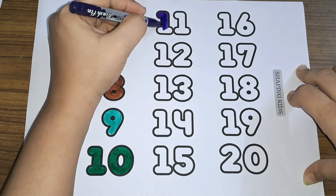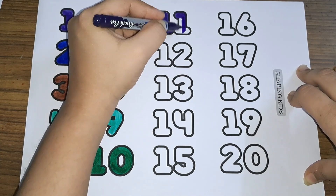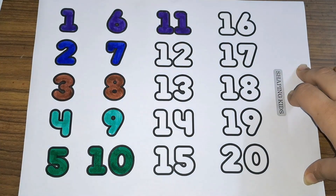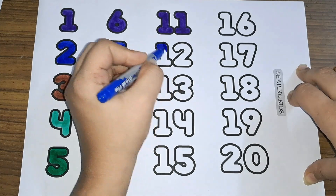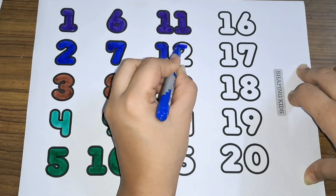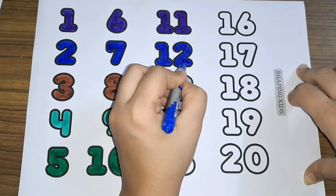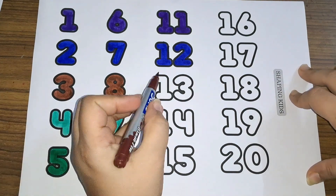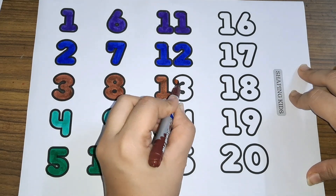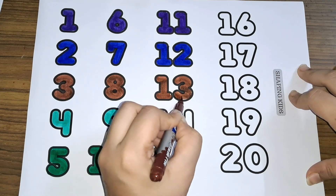One and one makes eleven — number eleven. Twelve: one, two — number twelve. Thirteen: one and three — number thirteen.